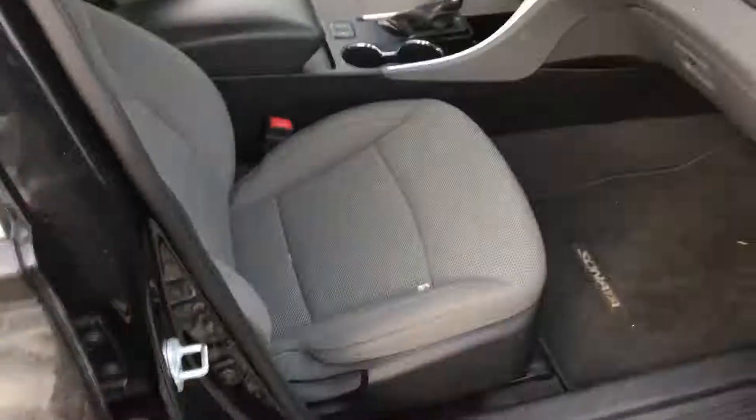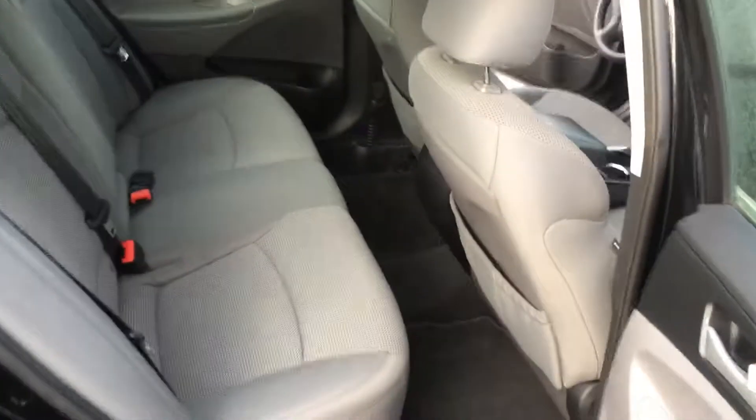I want to highlight the premium cloth seats inside here and how much space there is to sit. Ample space, as well as ample space in the back. That passenger seat's a bit back, but even still.